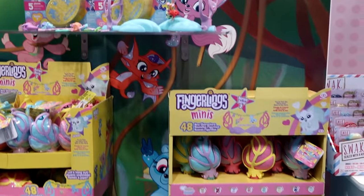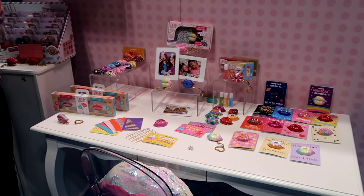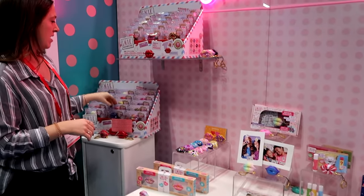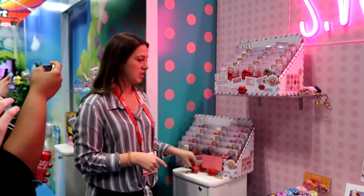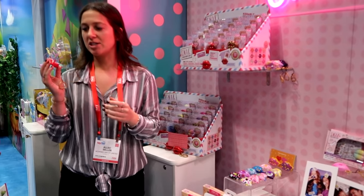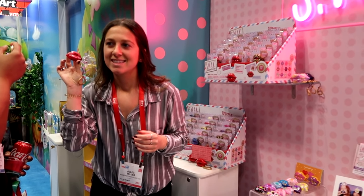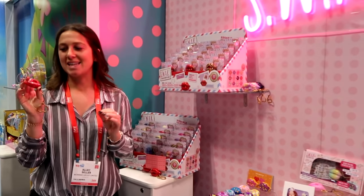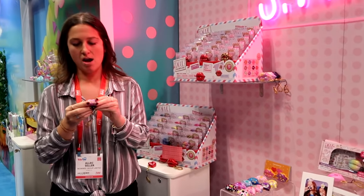Now coming out of fingerlings world, let me take you over to SWAK. This is our line SWAK Sealed With A Kiss — this was our series one with 12 different designs. Each design has its own unique type of kiss — you just put it to your face and it has its own unique sound. This one says 'ooh la la,' and this one plays a fun song.